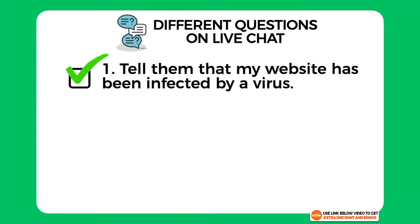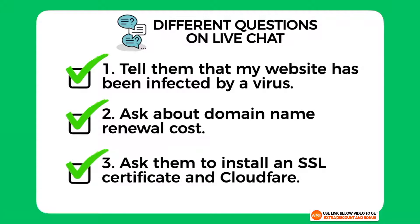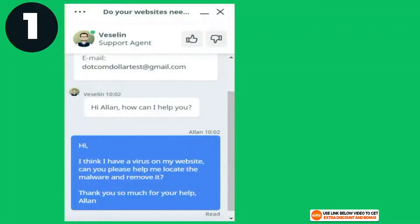I tested them out by asking three different questions on live chat. One: I told them I had been infected by a virus and asked for help. Two: I asked a quick question about their domain name renewal costs. Three: I asked if they could install an SSL certificate and Cloudflare for me as a complete newbie.